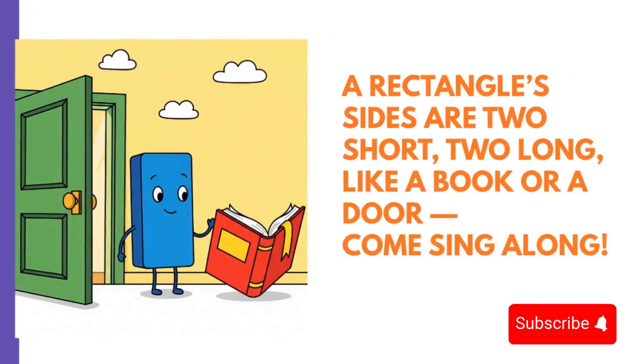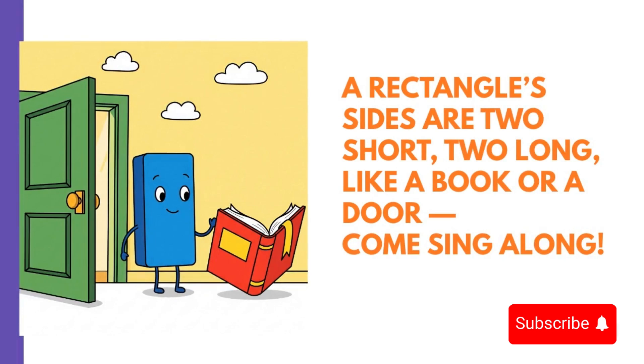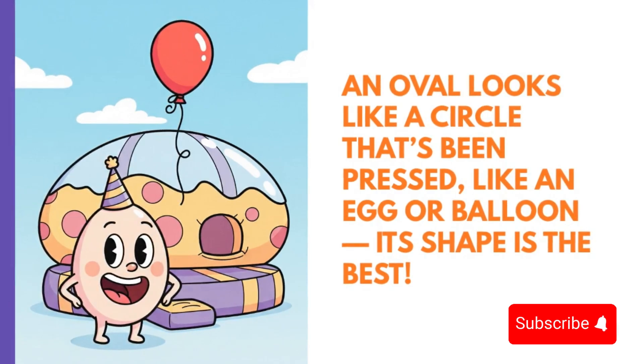A rectangle's sides are two short, two long, like a book or a door — come sing along. An oval looks like a circle that's been pressed, like an egg or balloon, its shape is the best.